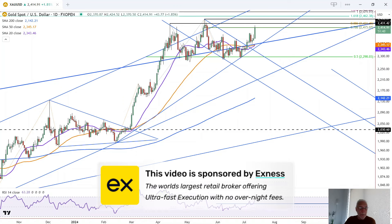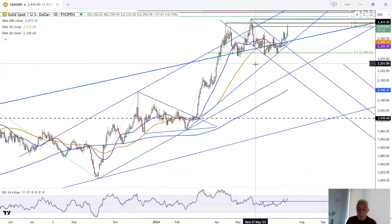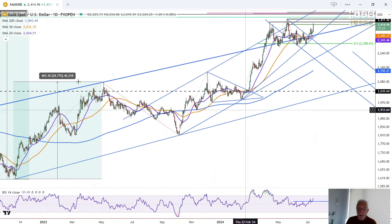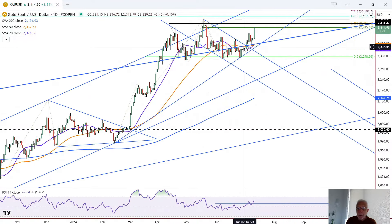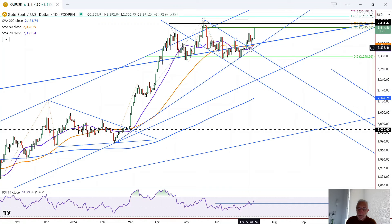This is Bruce for FX Empire, taking a look at the daily chart for gold. We broke out of this little four-day consolidation, which occurred above the top trend channel line from way back here, the downtrend line, and the 50 moving average, which is the orange moving average there.